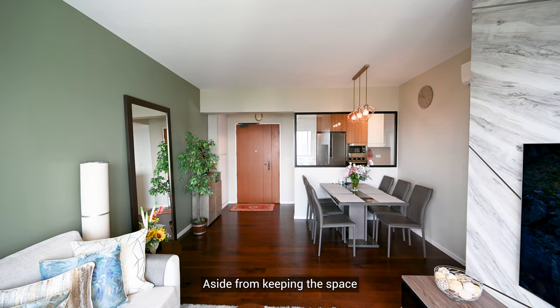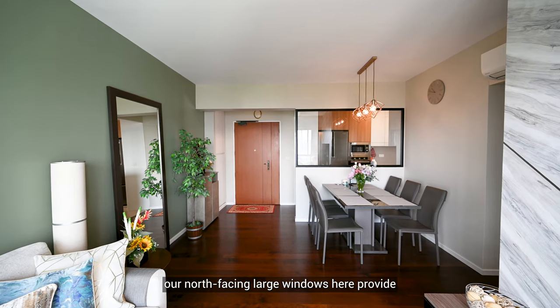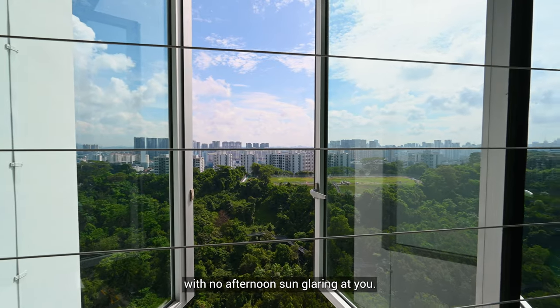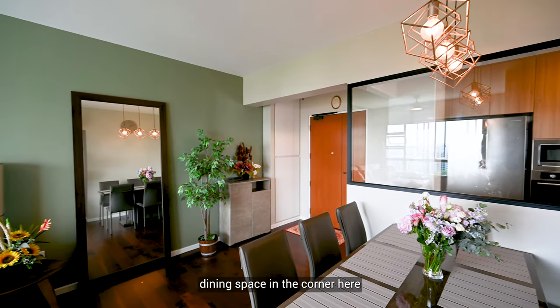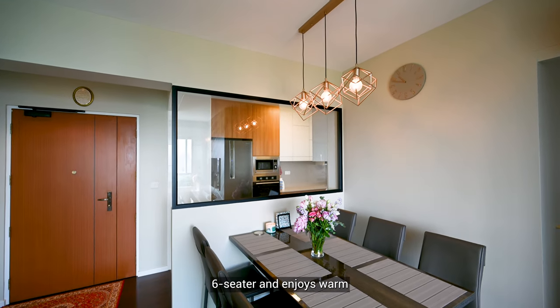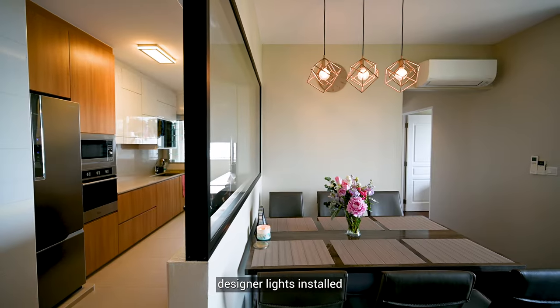Aside from keeping the space well lit and breezy, our north-facing large windows here provide unblocked views of vibrant lush greenery with no afternoon sun glaring at you. We also have a dedicated dining space in the corner here that can comfortably accommodate a six-seater and enjoys warm lighting provided by designer lights installed.